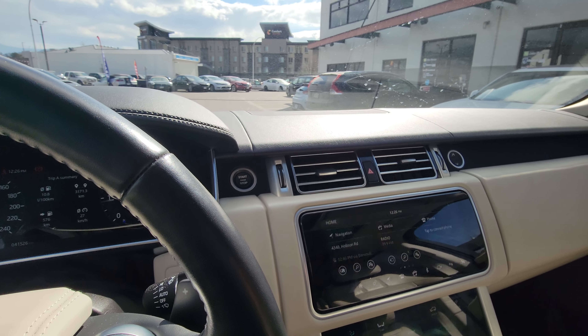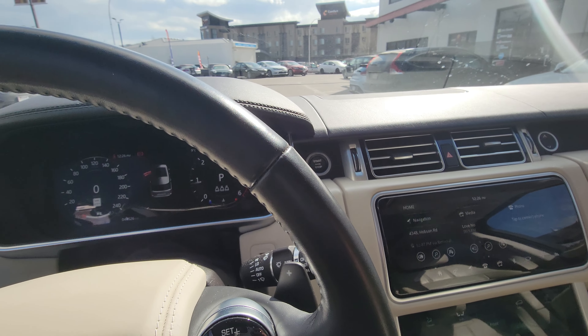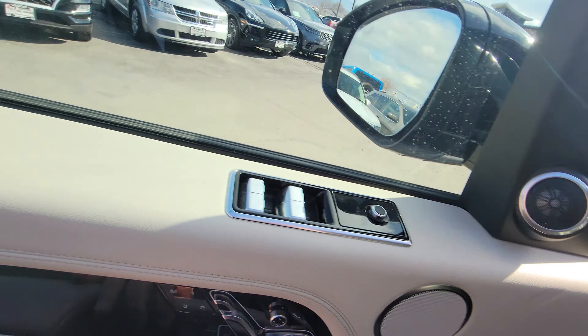Very, very user friendly. Cannot wait for you to come down and test drive this vehicle — it's like riding on a cloud. You can definitely see why this is a premium vehicle in the market.